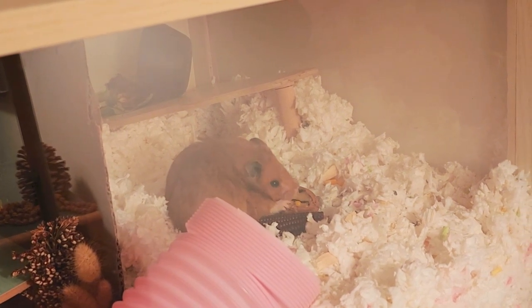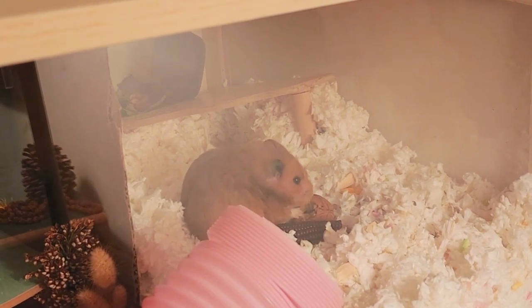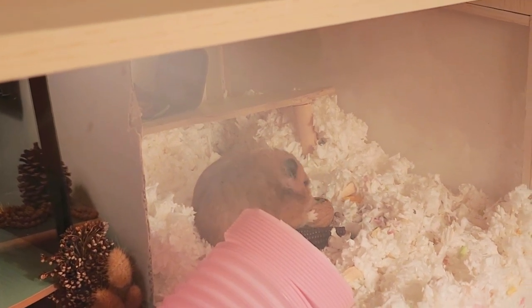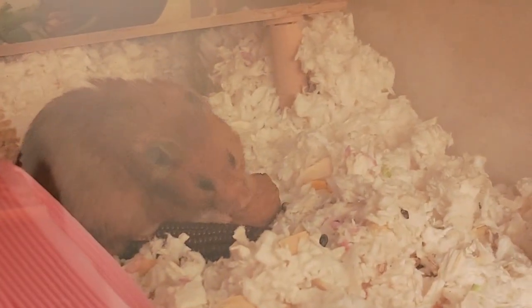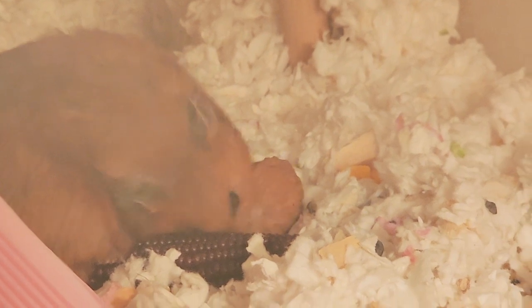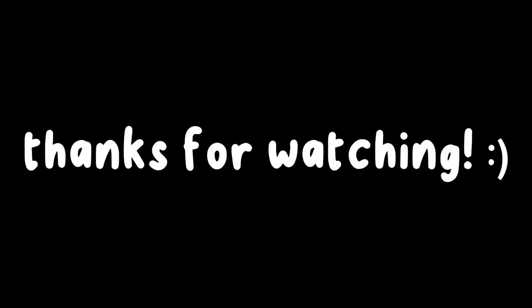If you can find shelled walnuts, it'll make your hamsters very happy trying to break them apart. But yeah, those are the things we got today. I'll see you in the next one. Bye!